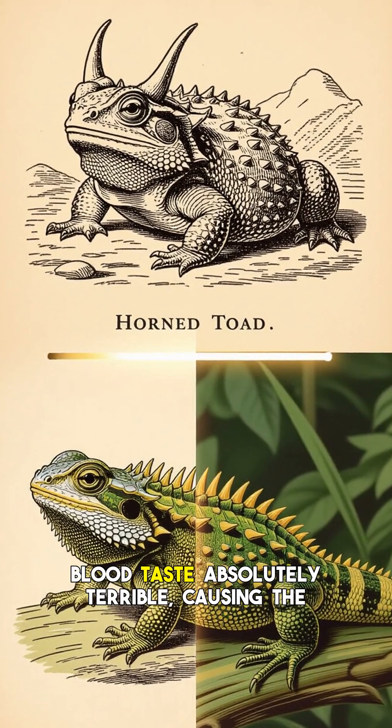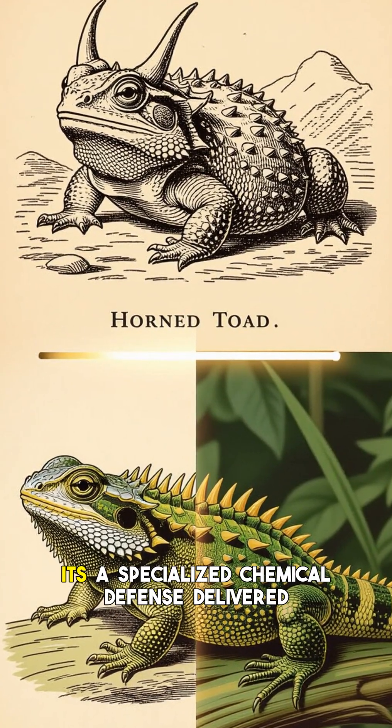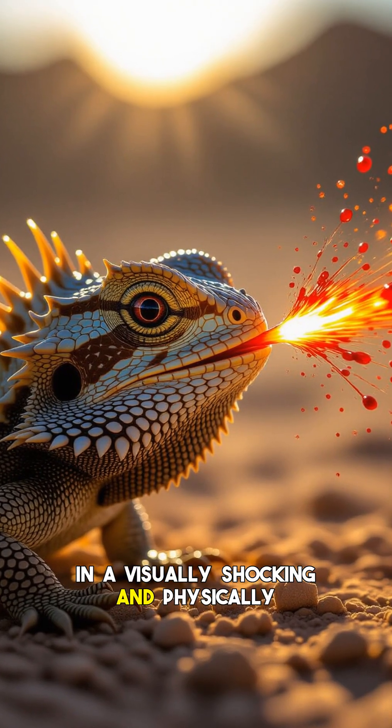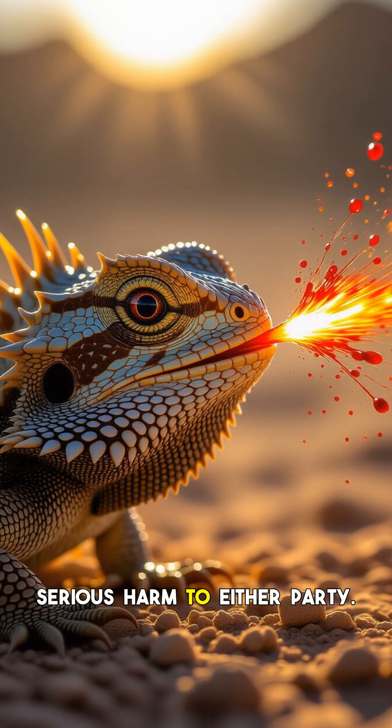When ingested, these chemicals make the blood taste absolutely terrible, causing the predator to recoil in disgust. It's a specialized chemical defense delivered in a visually shocking and physically repulsive way, deterring predators without causing serious harm to either party.